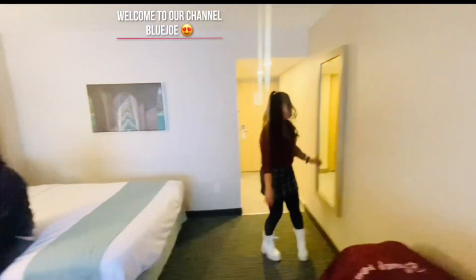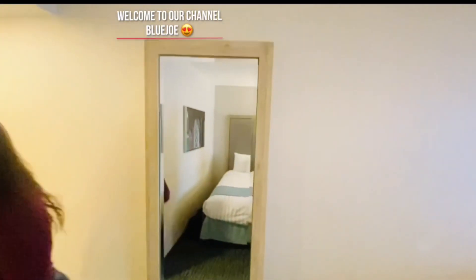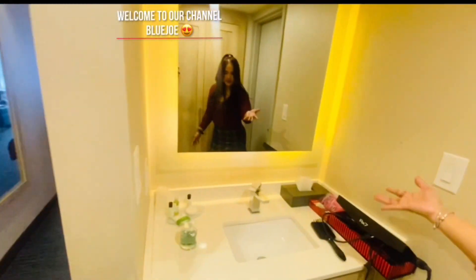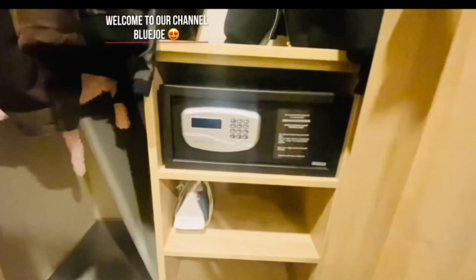And here is a beautiful mirror, you can see. And also the vanity mirror for the sink. And also we have the bolt for the safe, for your valuables to keep.